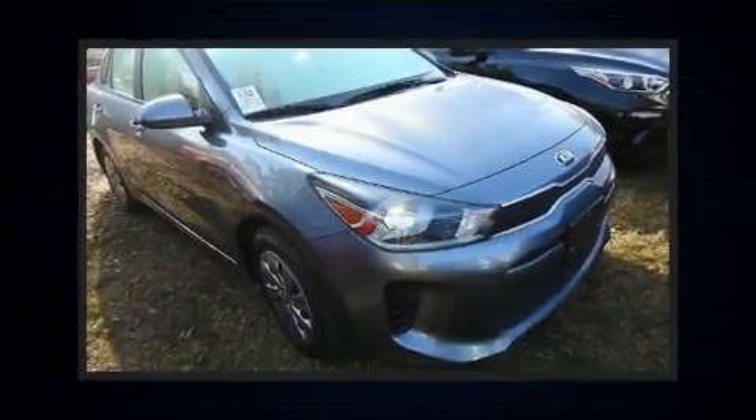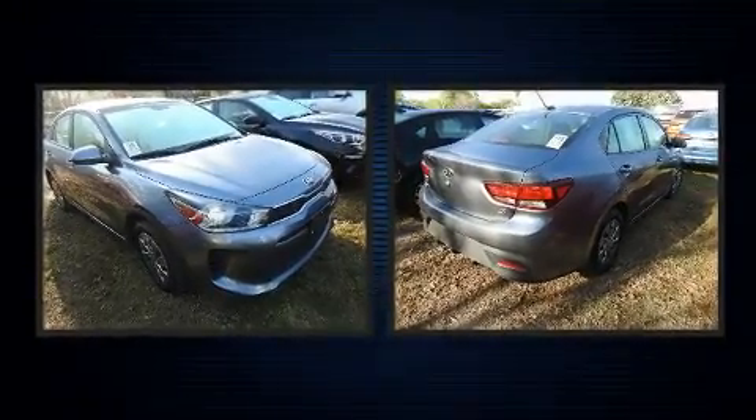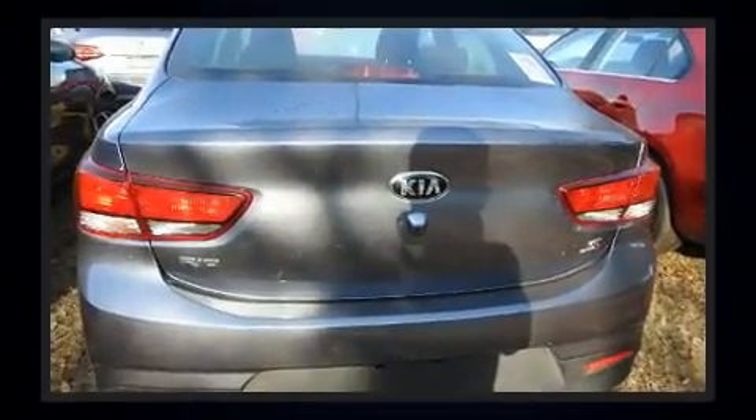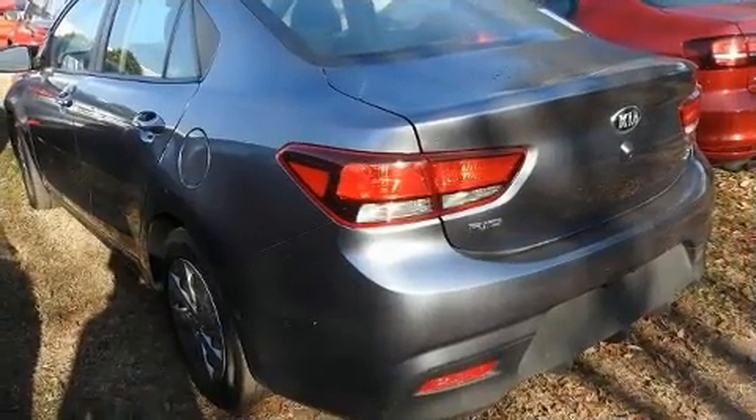Step into the 2019 Kia Rio. With fewer than 25,000 miles on the odometer, this four-door sedan prioritizes comfort, safety, and convenience. It features an automatic transmission, front-wheel drive, and an efficient four-cylinder engine.